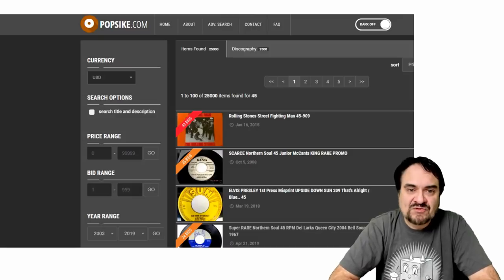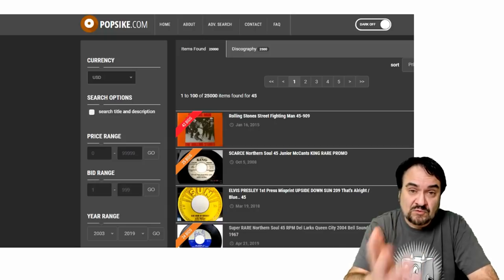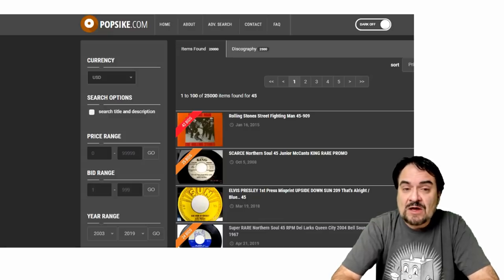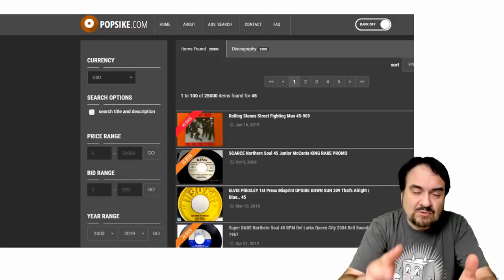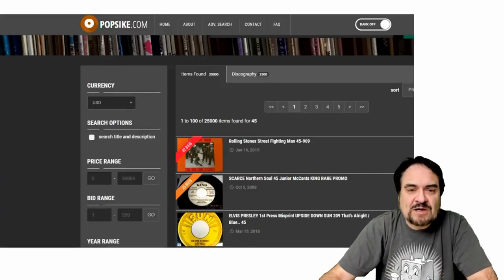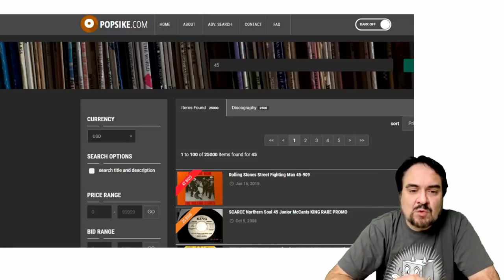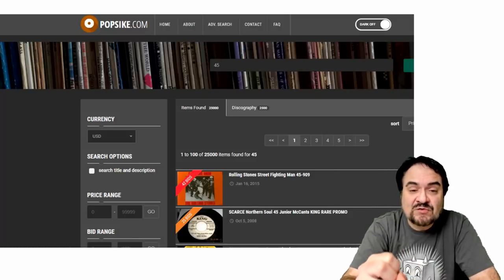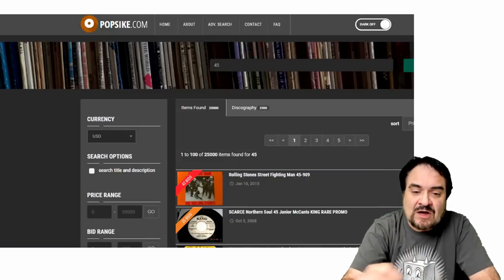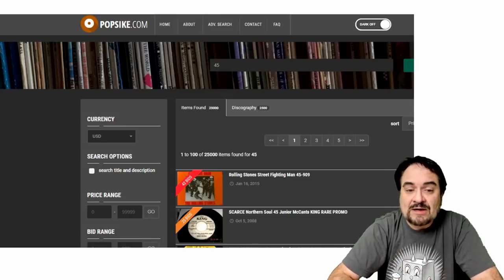Another site I use is called PopSyke — it's a great site to research record prices on. I've had a paid subscription for 15 plus years. Whether you collect or sell, it's a great site with a lot of information. You can look at a limited number for free, but after that you'd have to pay. Searching just by '45' on this platform, it pegs at 25,000 listings — and there's way more than that. My search only shows listings from several platforms that have '45' listed in the title, so there are many more 45s that could have sold much higher.